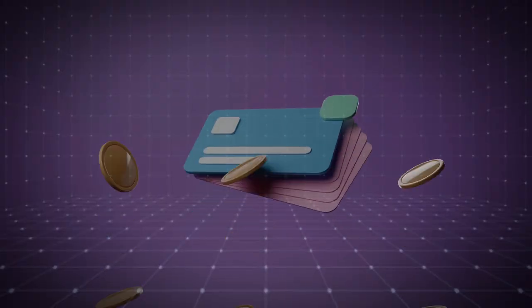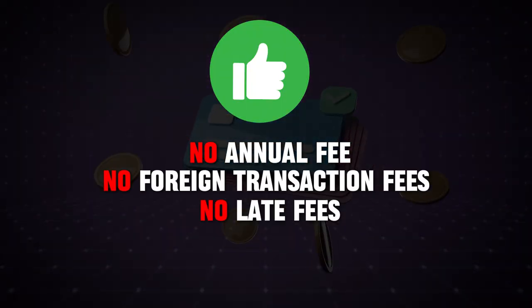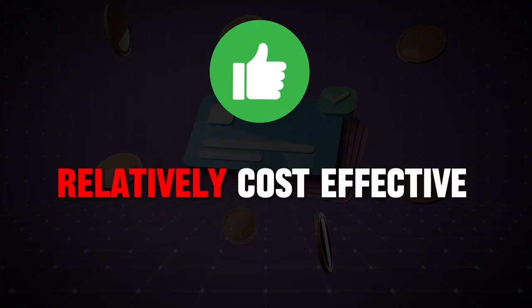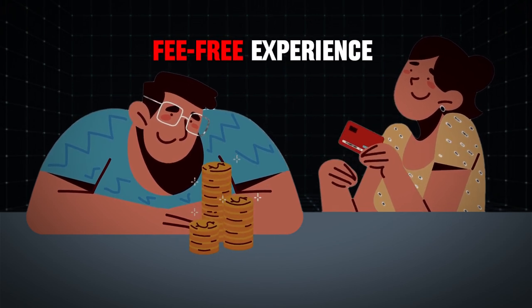On the positive side, there's no annual fee, no foreign transaction fees, and no late fees, which makes it relatively cost-effective. These features can make the card attractive to users who want a straightforward, fee-free experience.